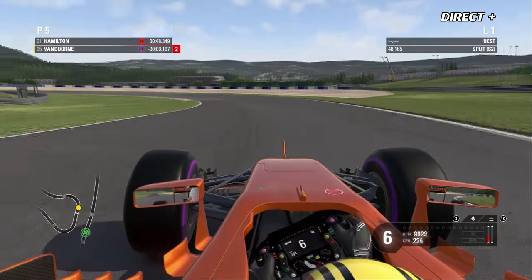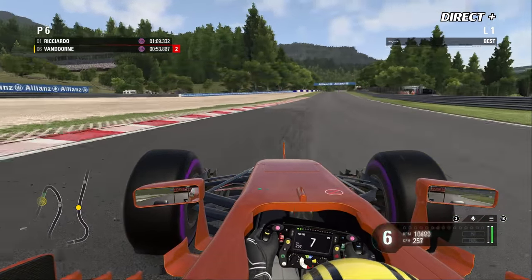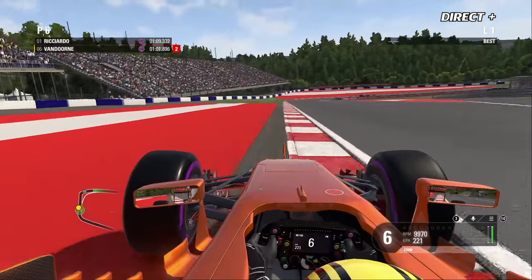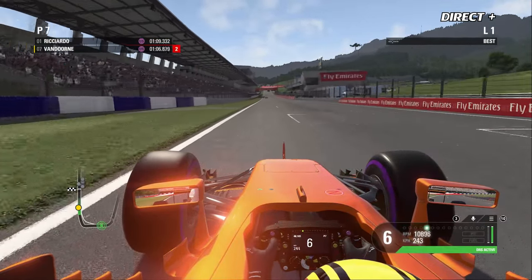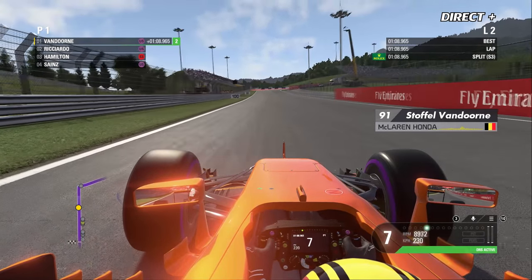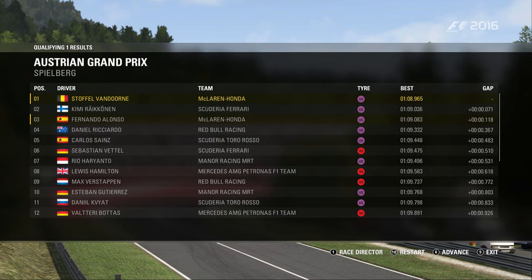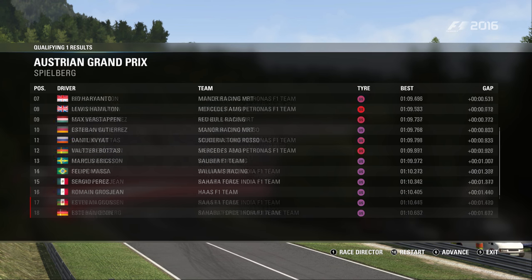Hamilton est pour l'instant le plus rapide, battu à l'instant par Daniel Ricciardo en pneus ultra soft. Beaucoup de pilotes ont roulé en super soft pour essayer de se qualifier en Q3 avec les pneus rouges, changeant ainsi la stratégie à deux arrêts au lieu de trois. À l'issue de la Q1, les habitués sont présents, mais Vettel a réussi à se qualifier en super soft.